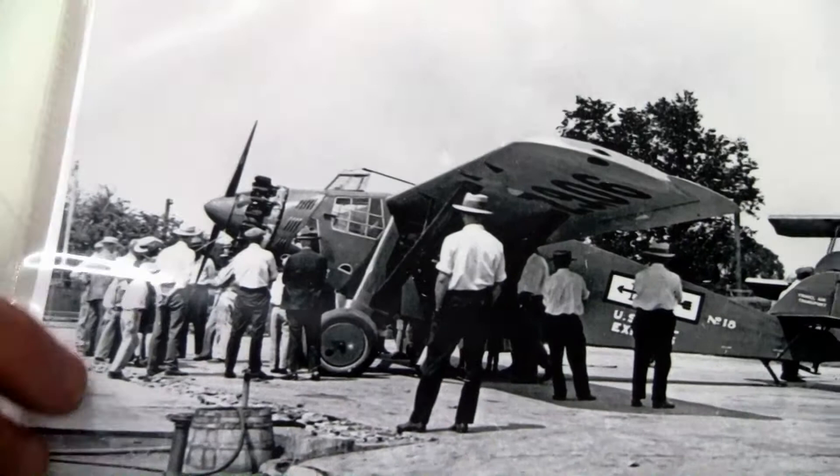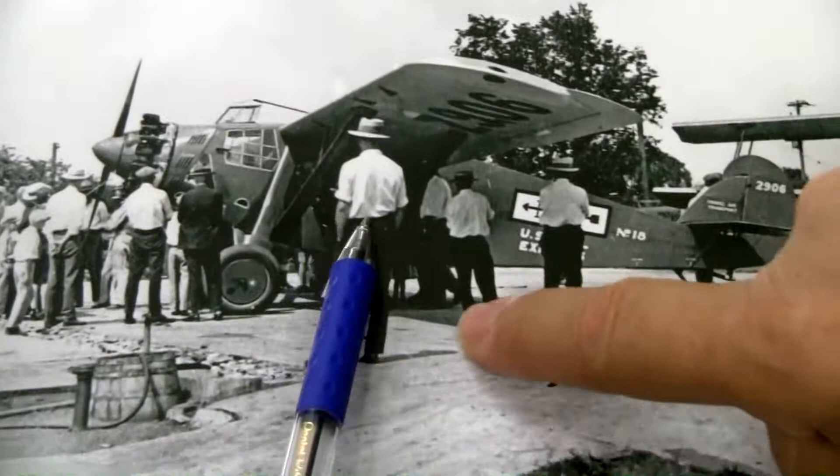Has stuff like this been helpful? Yeah, it has. Crowds of people are on that airplane just looking at them. It's standing in the shade, so I'll bet it was summertime.